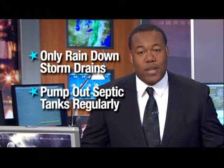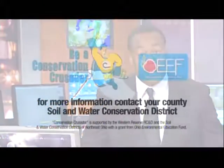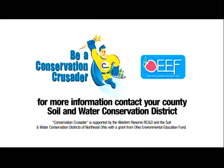For more information on how to manage your wastewater, contact your local county soil and water conservation district. Conservation Crusader is supported by the Western Reserve RC&D and the Soil and Water Conservation Districts of Northeast Ohio with a grant from the Ohio Environmental Education Fund.